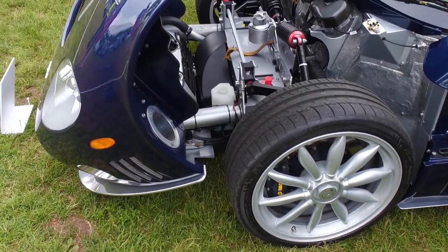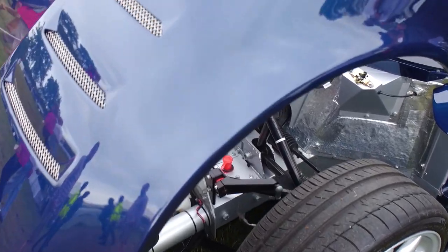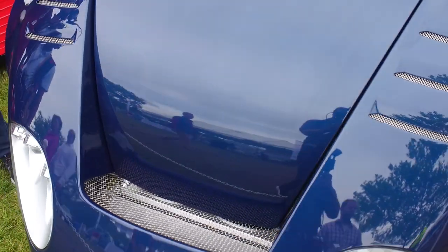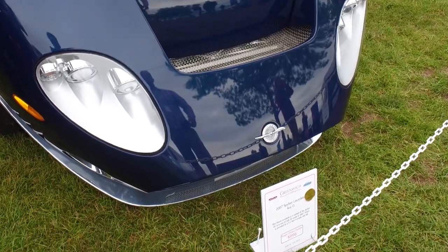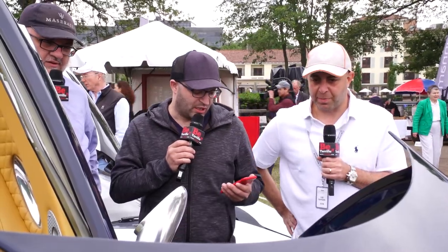Victor Muller, the owner of the company, has driven and signed this car, and one of his engineers has as well. Have you met Victor? Yes — we interviewed him, we've talked and met. He's even driven this car. We had a get-together in the Catskills a few years ago, about seven or eight cars. That was really fun — a great experience.